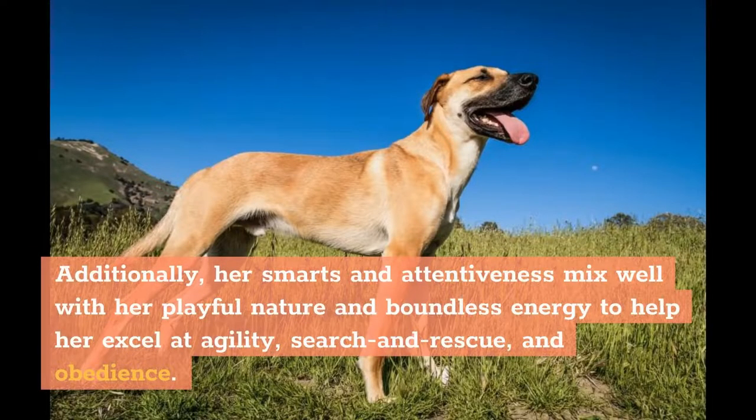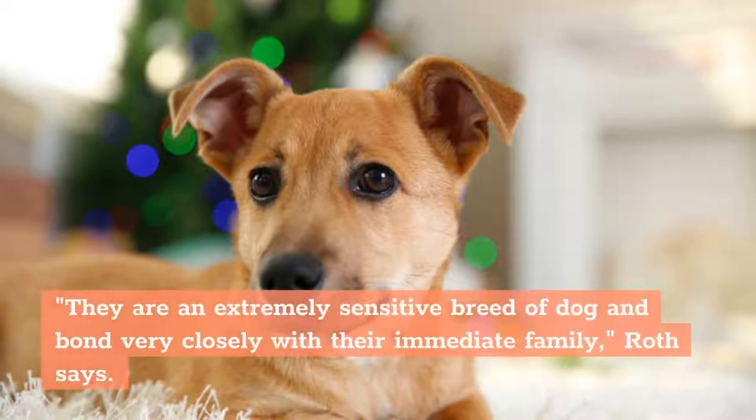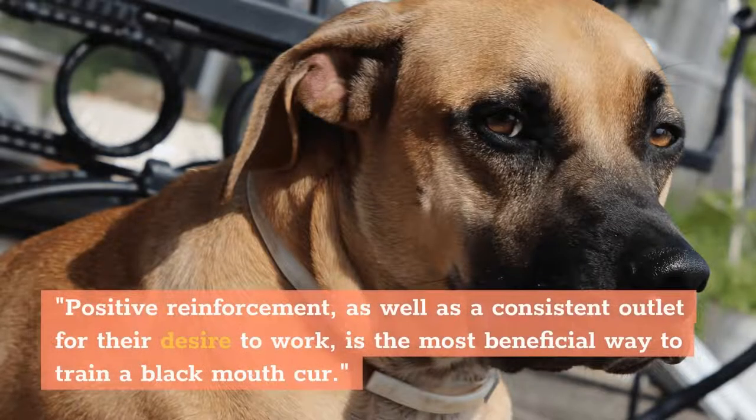Additionally, her smarts and attentiveness mix well with her playful nature and boundless energy to help her excel at agility, search and rescue, and obedience. They are an extremely sensitive breed of dog and bond very closely with their immediate family. Positive reinforcement, as well as a consistent outlet for their desire to work, is the most beneficial way to train a Black Mouth Cur.